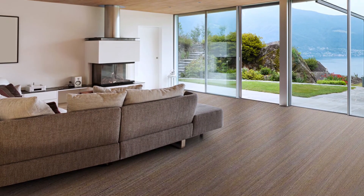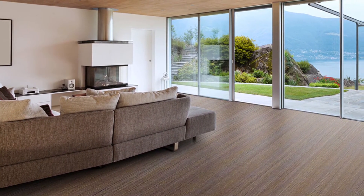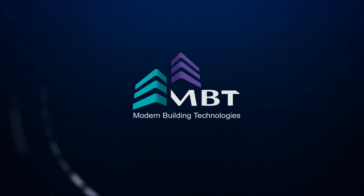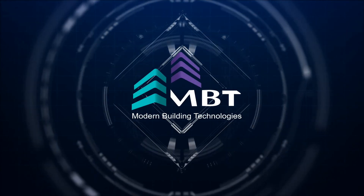We provide all sorts of flooring solutions including LVT in the UAE market. Get in touch with us for your personal or professional projects. MBT — building blocks of life.